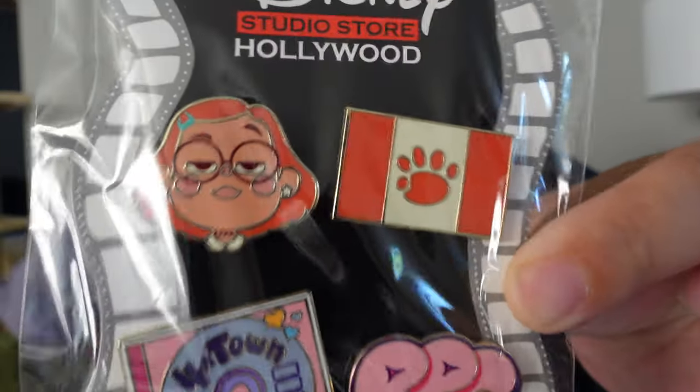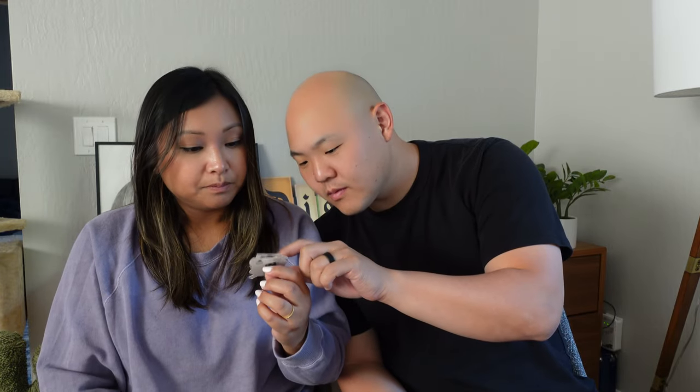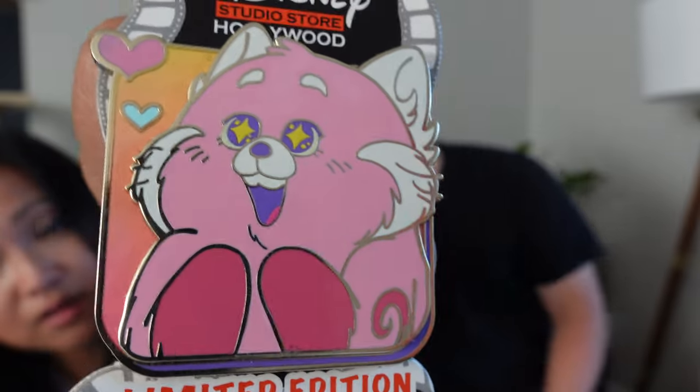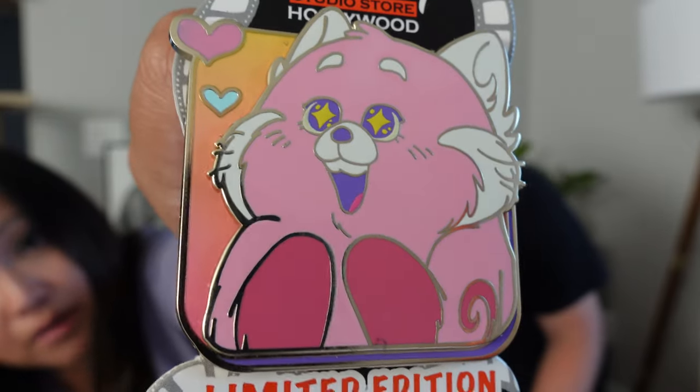Next we have a four-pin set. It'll be Mei Mei Canada with the little panda paw, RPG which stands for... red panda girl — I was just kidding — and then a four-town CD. And then the last pin: there's a similar pin that released in the parks using similar art, but the one in the parks has 'OMG' on it. This one is also pin-on-pin — little pink panda Mei with stars in her eyes, I think when she sees 4*Town. Panda Mei is the top pin and the hearts in the background are the back pin. Two pin posts.